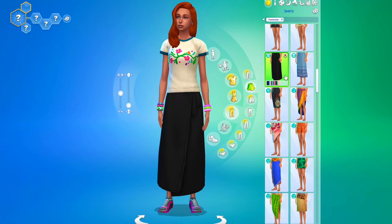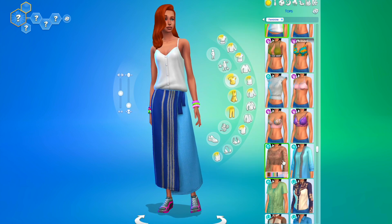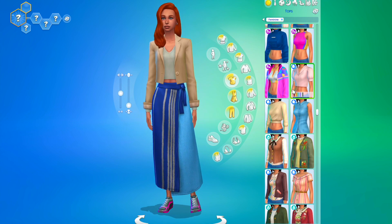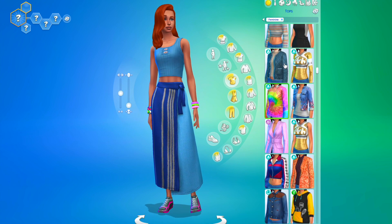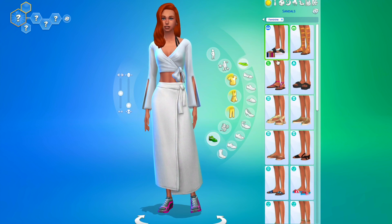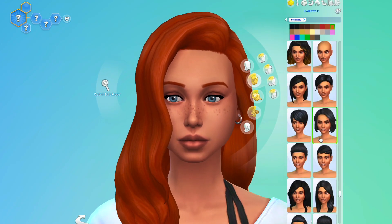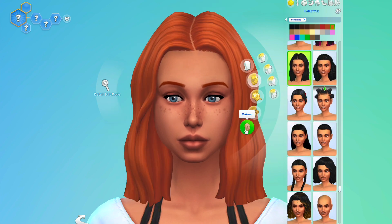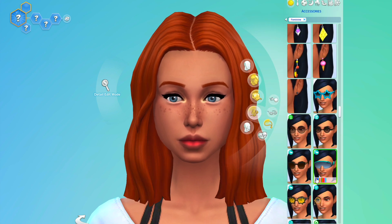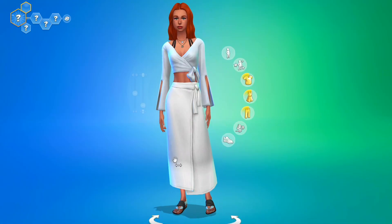Hi everyone, welcome back! Today we're in The Sims 3 doing another CAS video, and today I'm doing long skirt looks. For this first one, I got this long blue skirt and ended up changing it to a white swatch because it just kind of worked and went for this beachy vibe. I paired it with some sandals and a white top from Island Living to continue that beachy summery look.